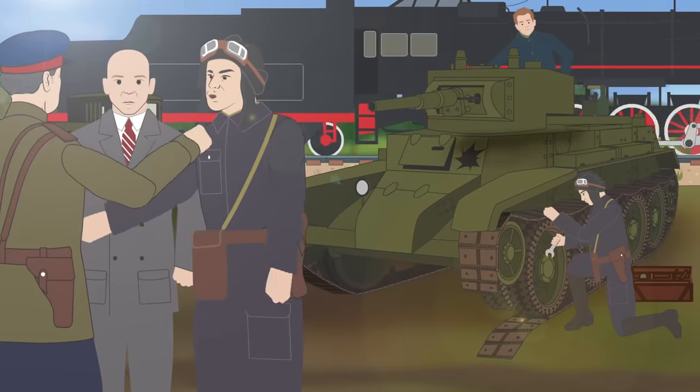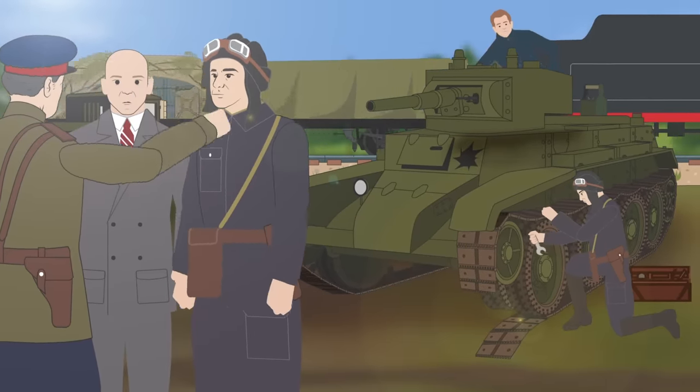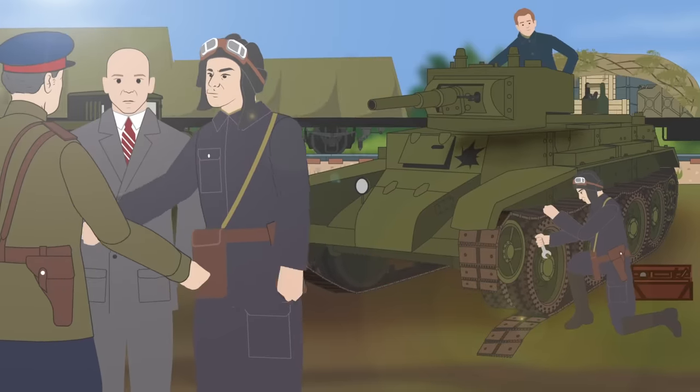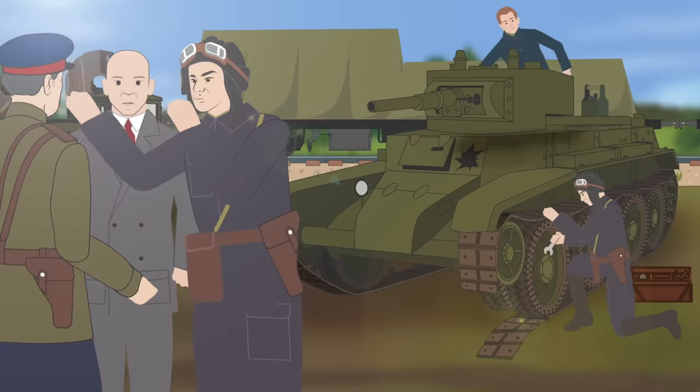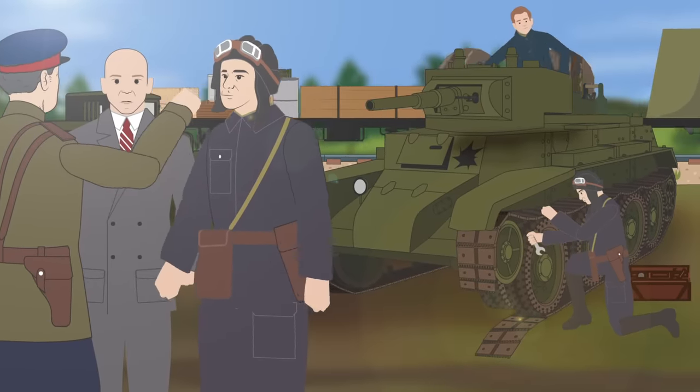As anti-armored weapons developed and became more effective, tank designers had to improve the vehicle's protection by making it thicker and harder to penetrate. Alongside this, however, was a far more innovative implementation which achieved the same results — this being sloped armor.